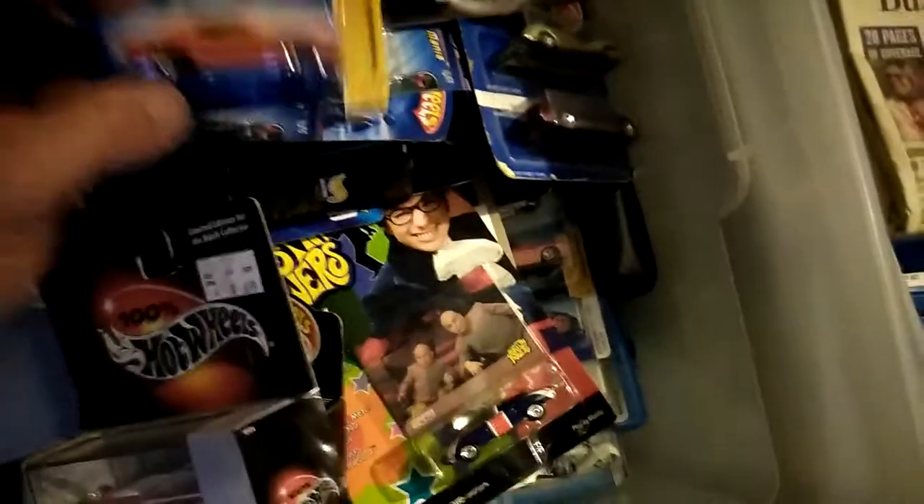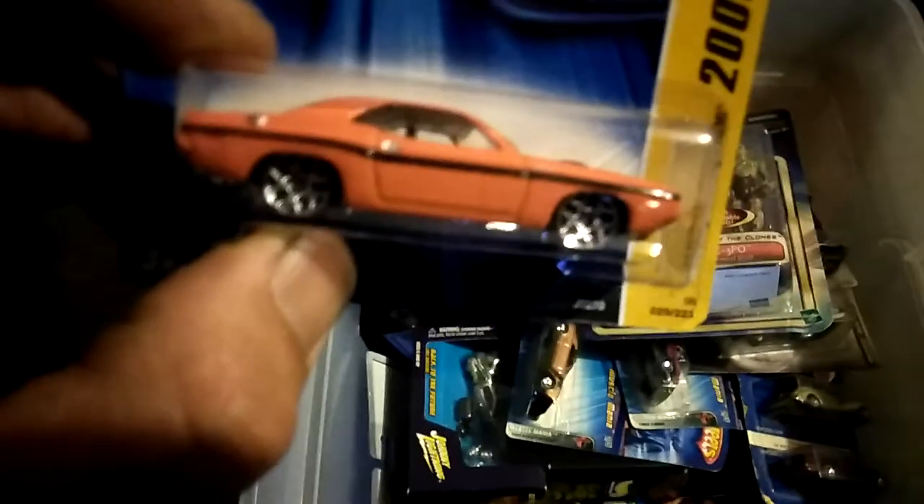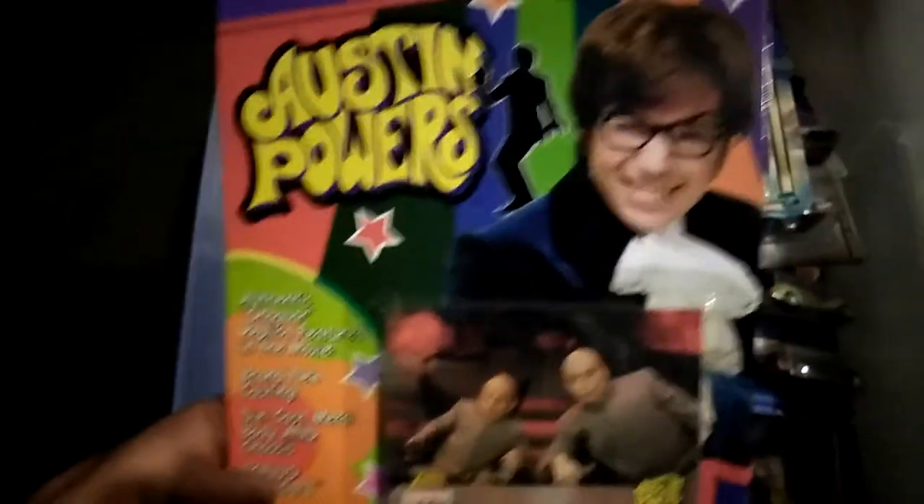I've got some 2006 mixed in here. This was a 1970 Dodge Challenger, and I thought that was pretty cool. I just wanted it because they had the shaker hood. And then I had the Austin Powers Shagmobile — that was a Johnny Lightning thing. I just kind of thought, well, what the hell.